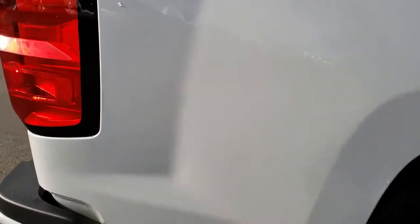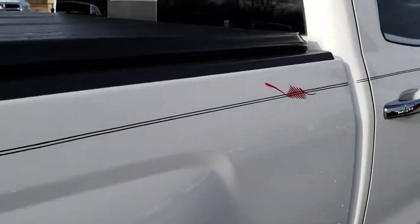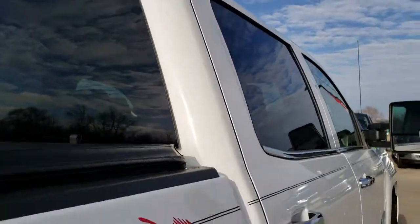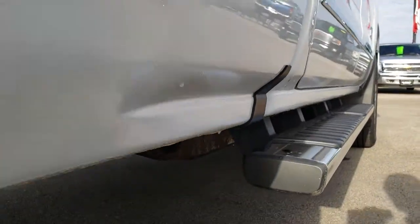We take these HD videos so if you are far away, or even close by and just cannot make the trip down, you can still see the truck, hear the truck, and have confidence in the vehicle you're looking at. Cab is in excellent condition. Didn't see any dents or dings down this side of the truck. Looks really good.